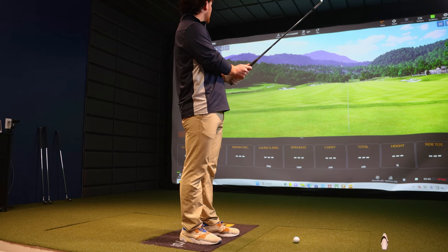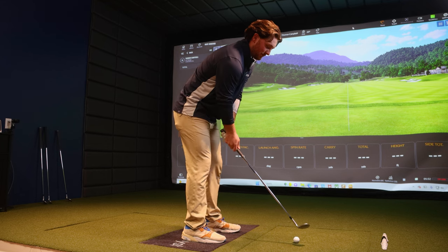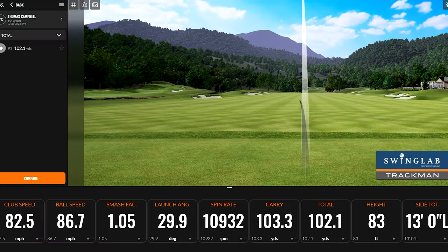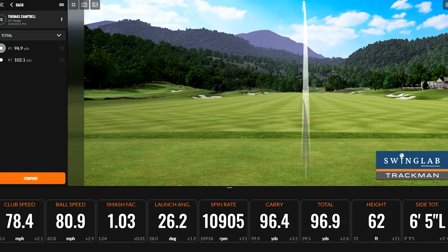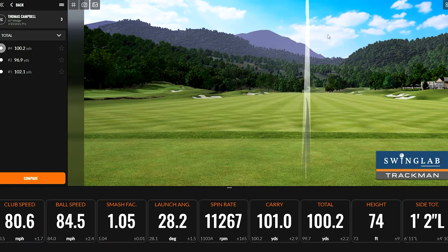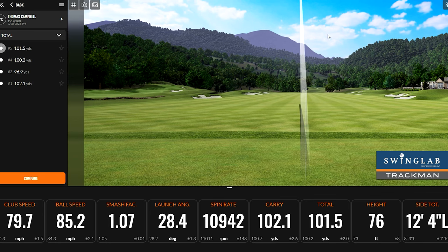I've got my lob wedge first, which is my 60 degree — should be going about 98 yards on a full swing. You did say about. It'll be about 96. You just mentioned you're going off last year's numbers. It is the end of March here in Minnesota, probably not having much chance to be outside hitting balls off the grass. But your average carry there was 100.4 — so two yards off. Not too bad.